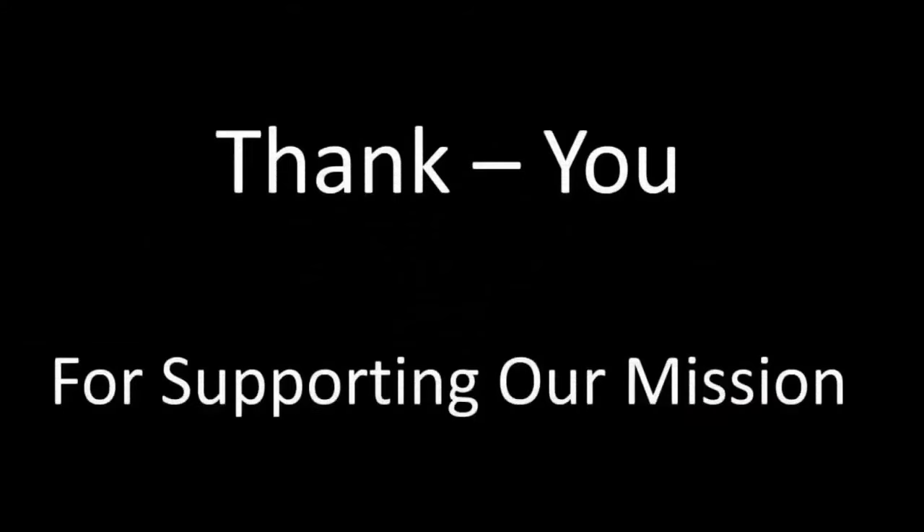If you enjoy our content and think our work is worthy, please help us continue our voyage of discovery in unraveling the mysteries of history. Links to donate can be found within the description. Without you, we cannot survive. Thank you.